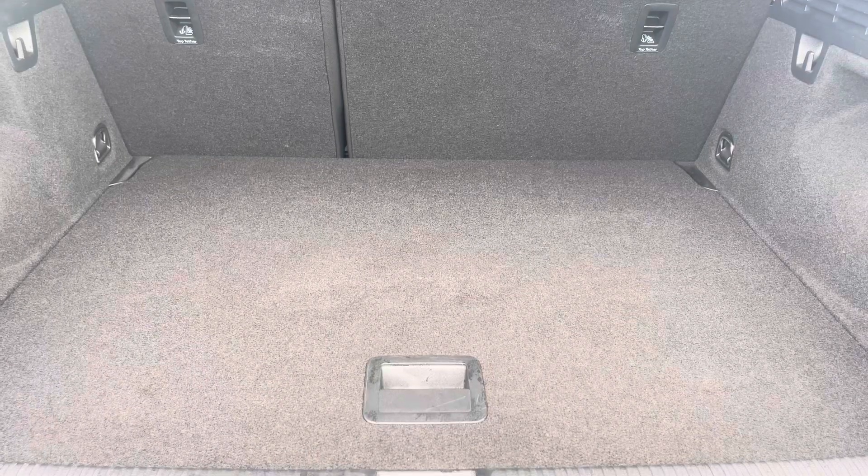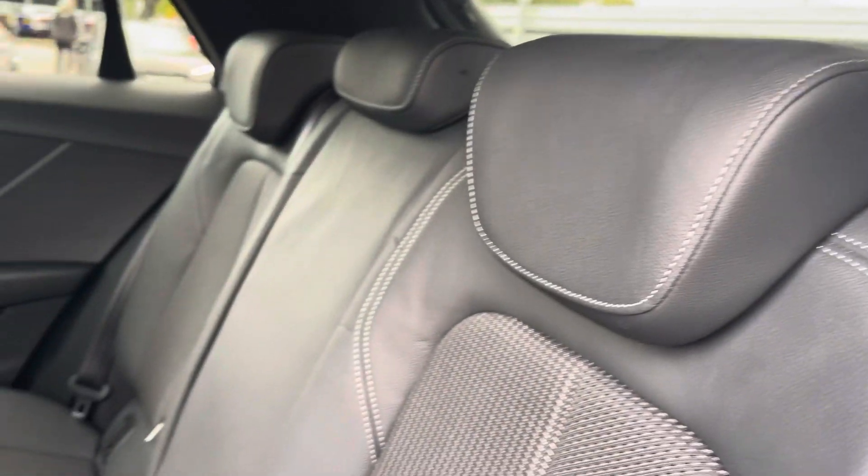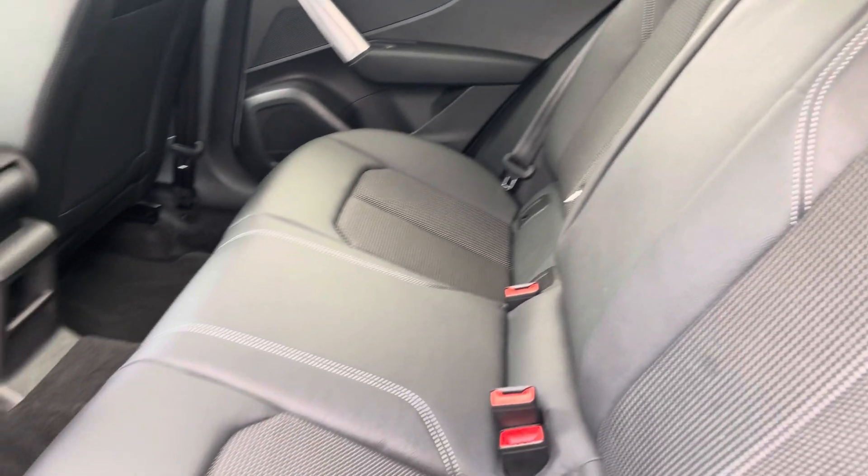Moving to the rear interior now, here we can see we can fit up to 3 passengers, with two ISOFIX points and plenty of legroom available also.